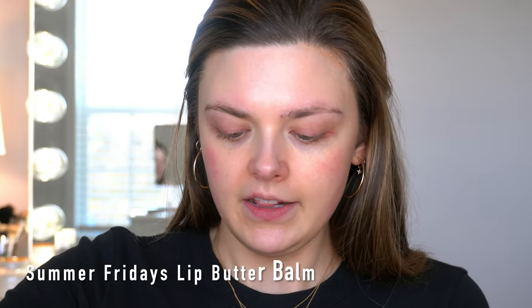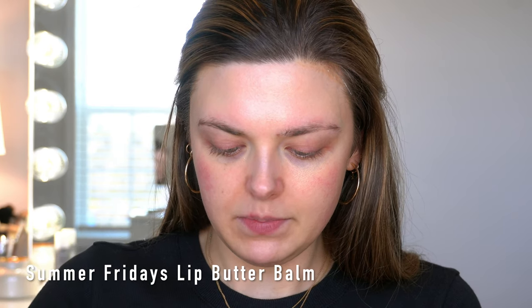I'm going to take a little bit of the Summer Fridays Lip Butter Balm and put that on my lips. This is such a nice lip balm — it has a really slight vanilla scent to it and it just gives your lips that really pretty shiny glossy look. If you want a nicer lip balm to treat yourself to, this would be a really good one.